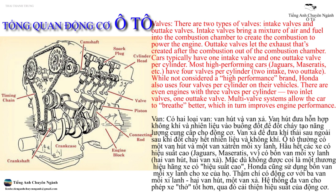There are two types of valves: intake valves and outtake valves. Intake valves bring a mixture of air and fuel into the combustion chamber to create the combustion to power the engine. Outtake valves lead the exhaust that's created after the combustion out of the combustion chamber.